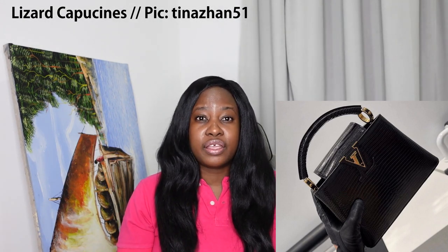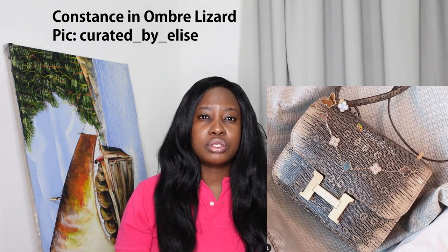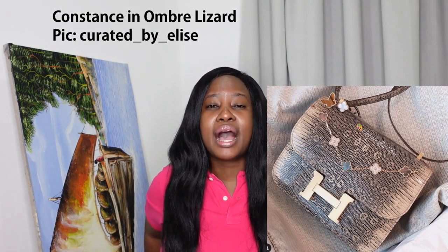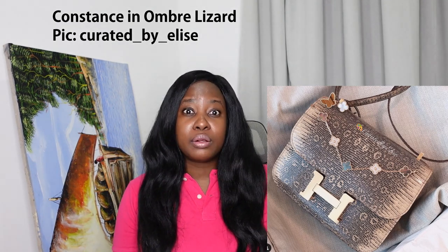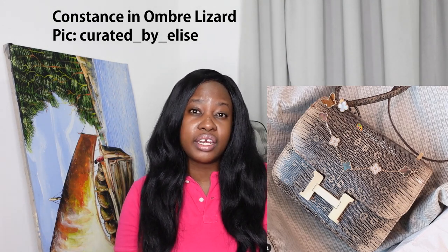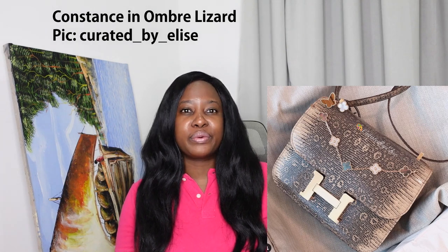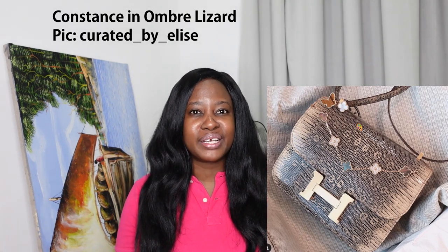There's also ombré lizard — you see that at Hermès with the mini Roulis and a Constance in an ombré finish. It's very much an acquired taste. Ombré is another really hot trend in exotic leathers across the board — I've seen ombré exotics done at Fendi as well. It's a very special offer and depends on personal preference.